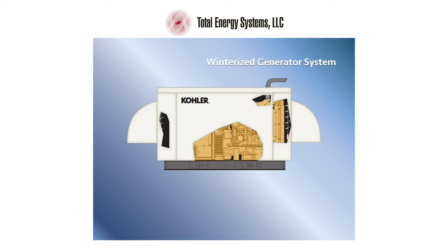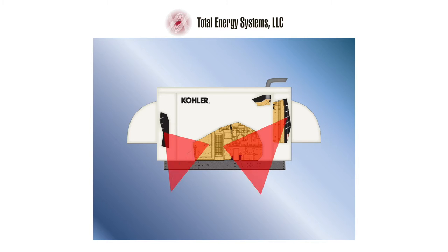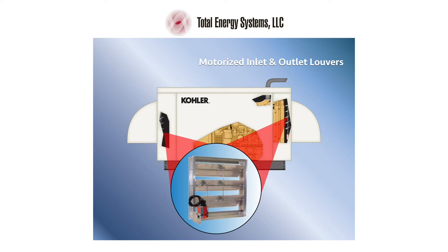In northern states, generator systems installed outside can be subject to extremely cold temperatures, requiring winterization packages to assist operation and starting, all of which are available from your Kohler distributor. Motorized louvers prevent windblown snow and ice from entering the enclosure while it's stationary.